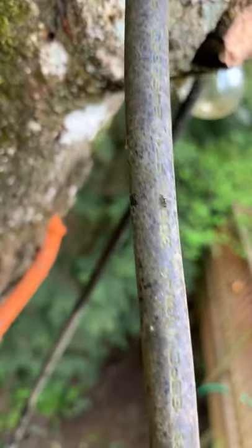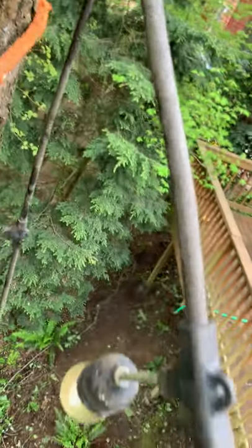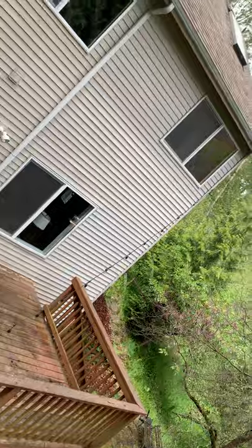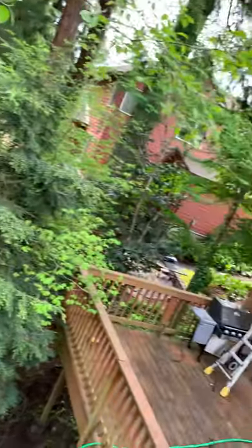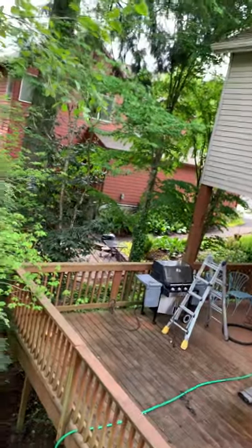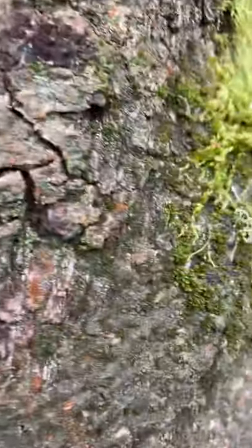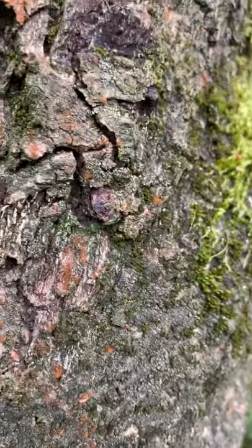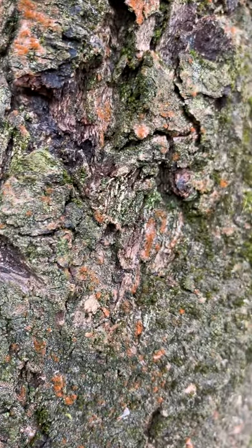You can see this ant right here making his way along this power line that holds the tea lights connecting to the house on the back porch. It's actually traveling from the house back and forth, and the same line goes over to another post — that's where the majority of the ants were. From this point they work their way up and down the tree, and I just saw one carrying an aphid.